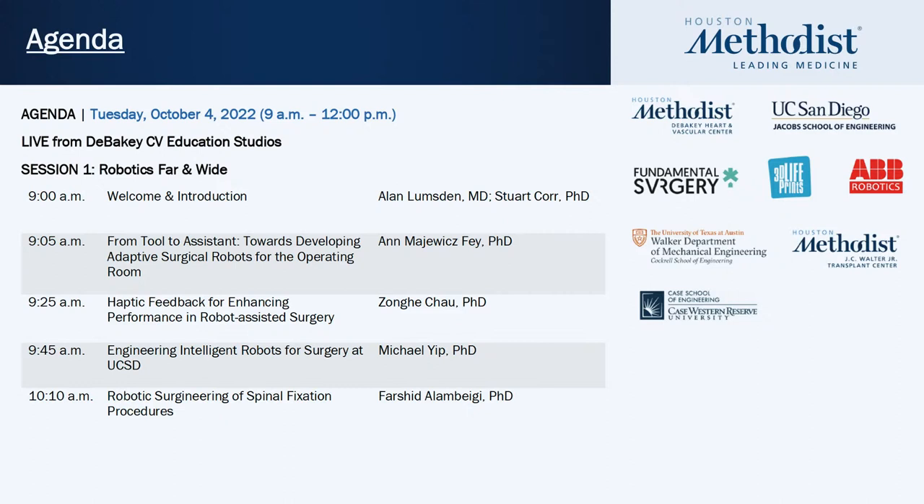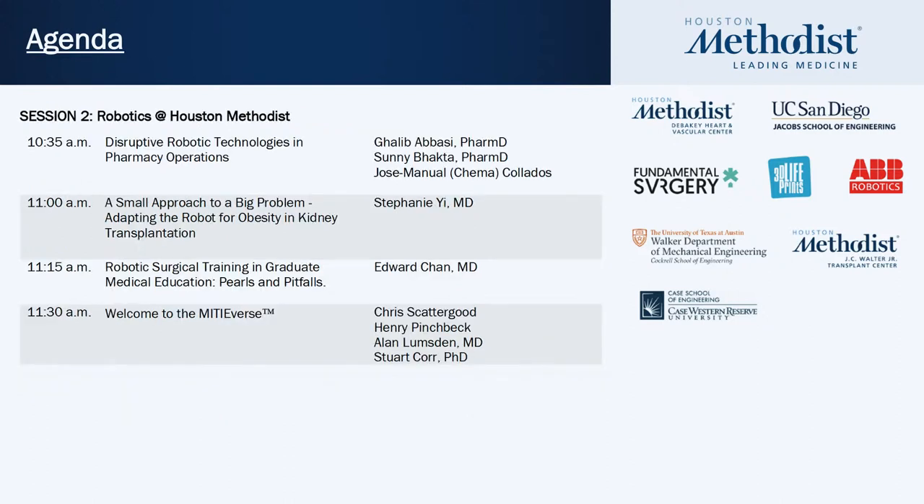We have a fantastic line-up of speakers and content for today's show. We're going to disseminate advancements in the field of surgical robotics, extended reality, and image-guided navigation. The first session looks at robotics and imaging systems outside the Houston area — what's happening nationally and internationally — before we bring it back home to hear what we're doing inside Houston Methodist. We've also got a couple of nice surprises at the end that we're going to launch, something we've been working on for a good year and a half.